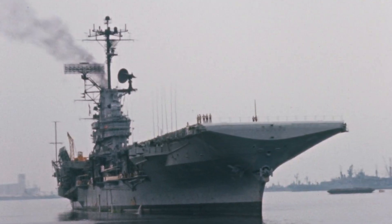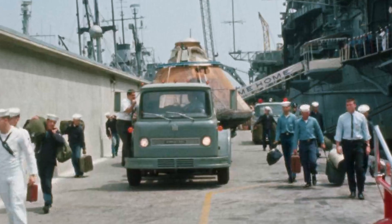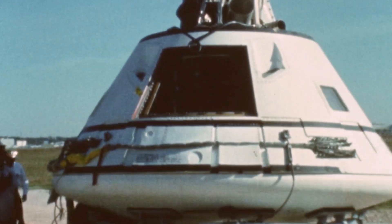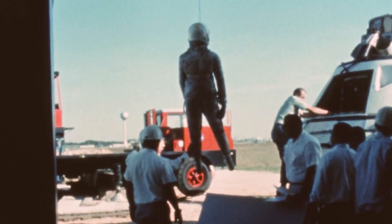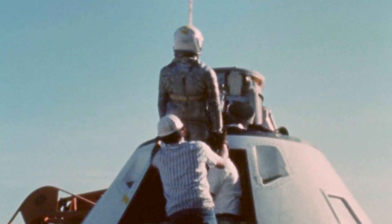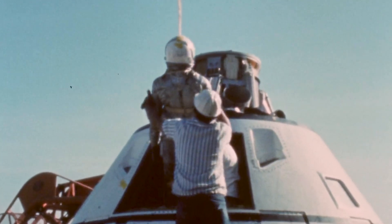On September 2, 1966, the command module was offloaded in Long Beach, California for further study. Two years later, it was repurposed for land impact testing at the Manned Spacecraft Center in Houston. These tests provided critical data for future crew safety in emergency landings.